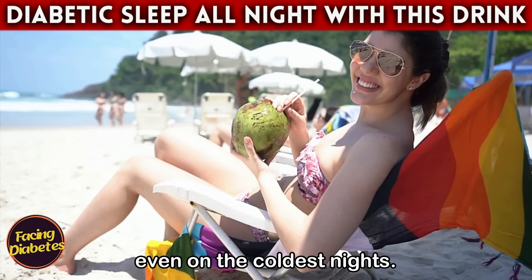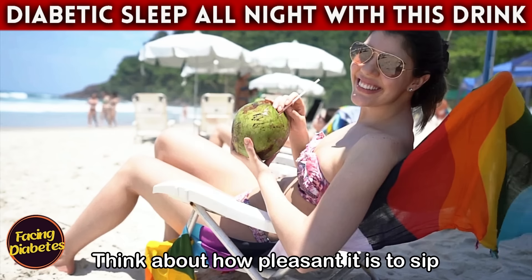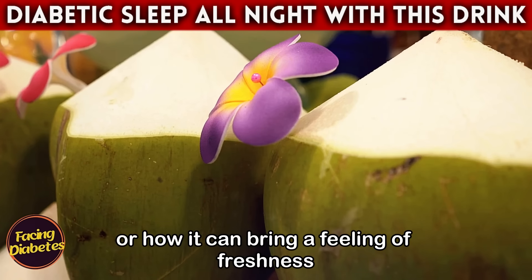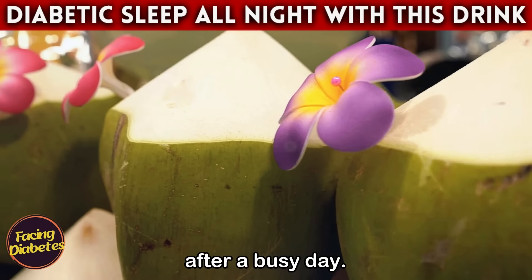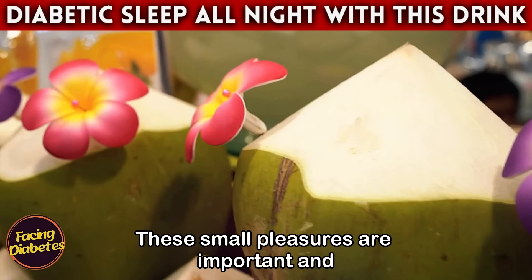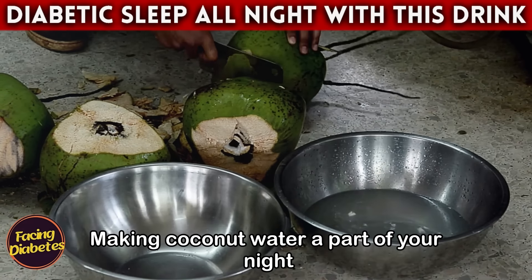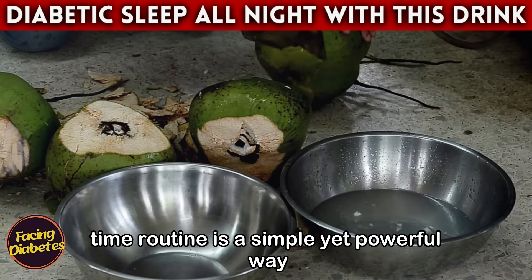Think about how pleasant it is to sip coconut water on a hot night, or how it can bring a feeling of freshness after a busy day. These small pleasures are important and make a big difference in quality of life. Making coconut water a part of your nighttime routine is a simple yet powerful way to take care of yourself.